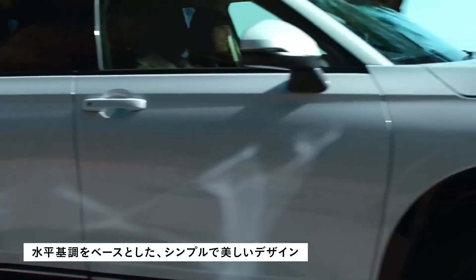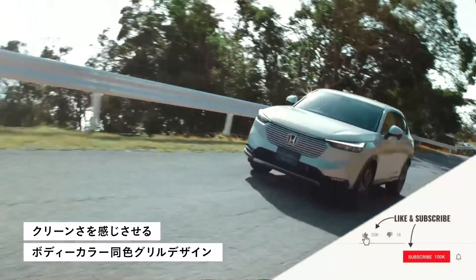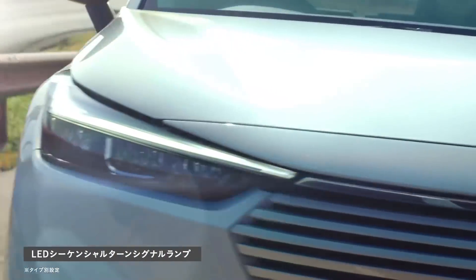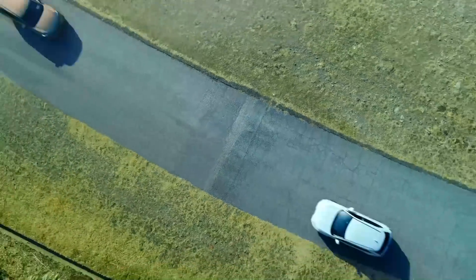The Vezel is equipped with a host of active and passive safety features, which include autonomous emergency braking, lane-keep assist, adaptive cruise control, a surround-view camera, blind-spot monitoring, hill descent control, and traffic sign recognition.